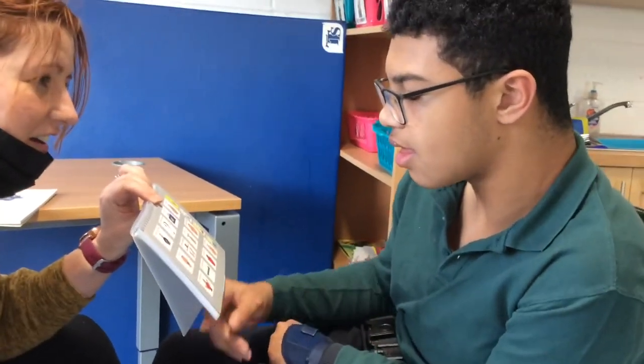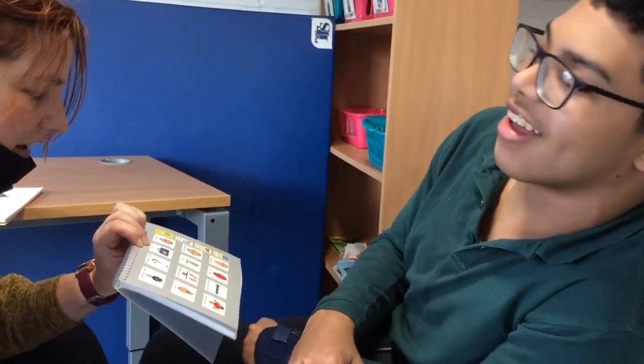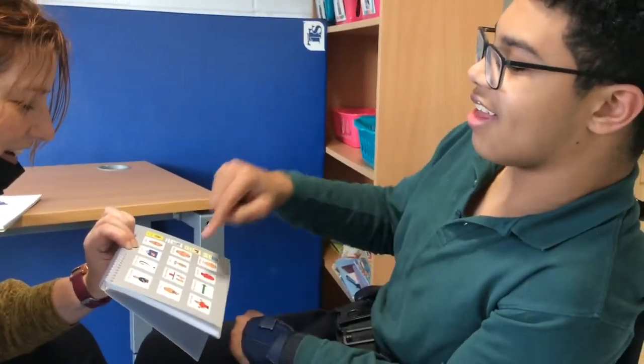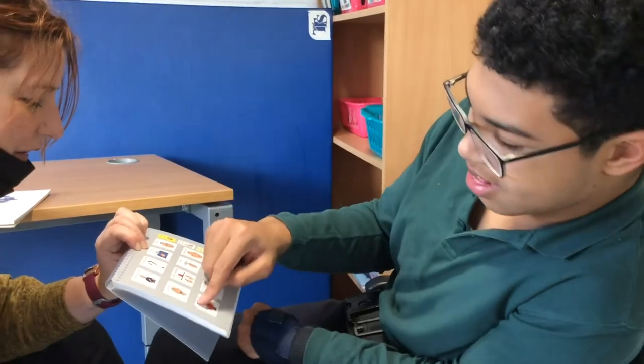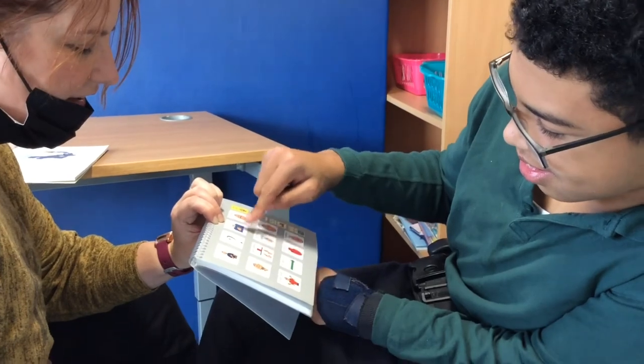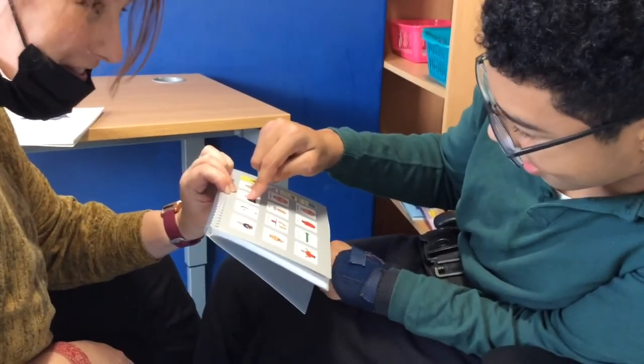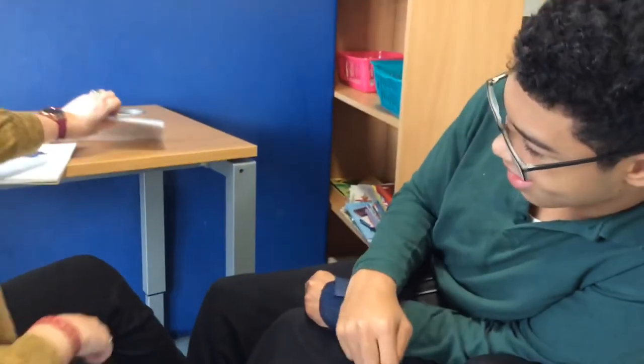What do you think, Andre? Do you like the story? Yeah. Andre? More. You would like more — more of the story? Okay. That's lovely.